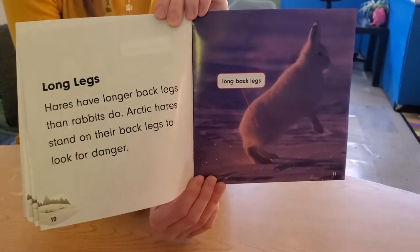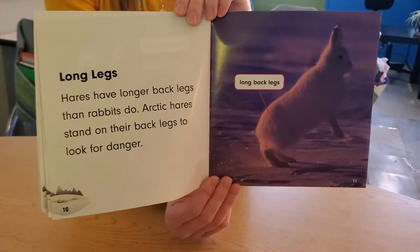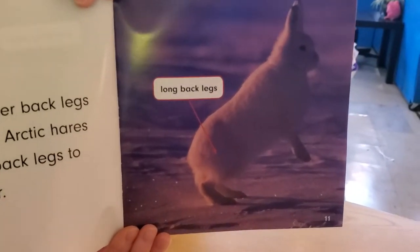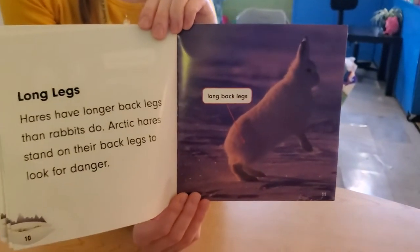Long legs. Hares have longer back legs than rabbits do. Well, that's neat. Arctic hares stand on their back legs to look for danger. Long back legs — that's kind of cool.